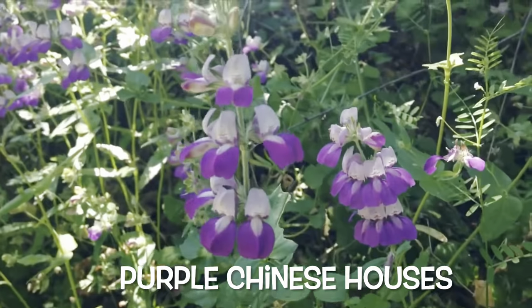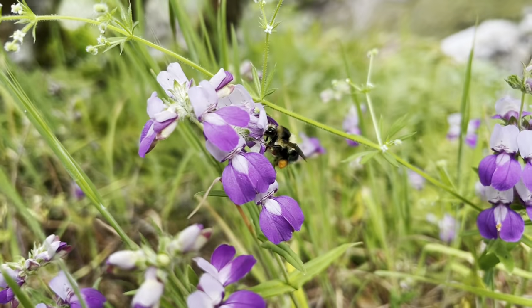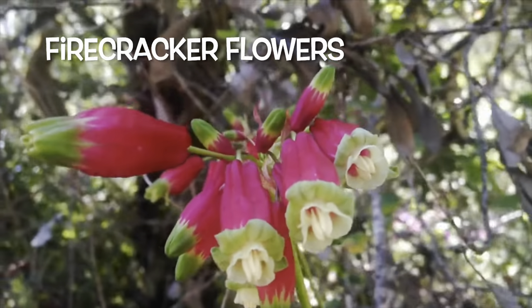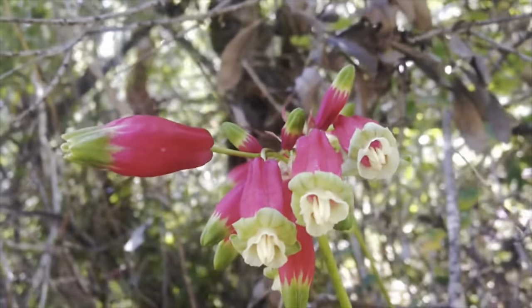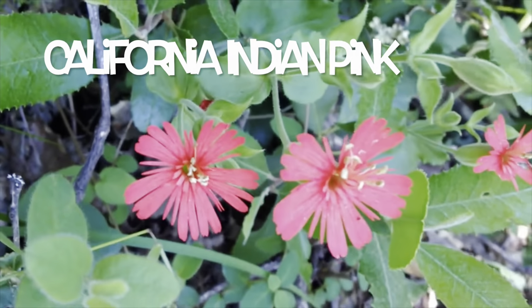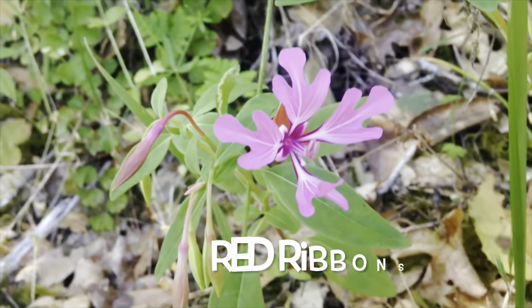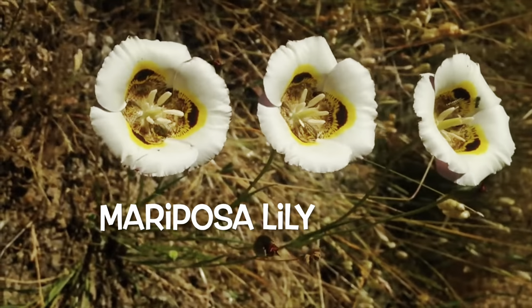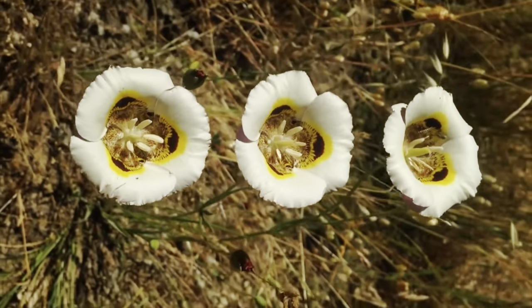These are Chinese houses. And these are firecracker flowers. And these flowers are Indian pink. This is red ribbons. And these are mariposa lilies — one of the last wildflowers to bloom.